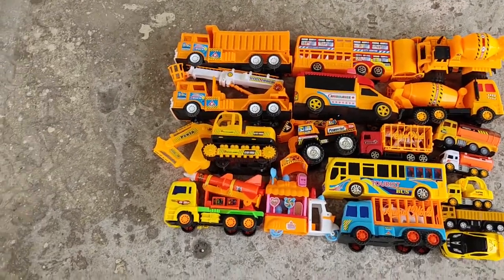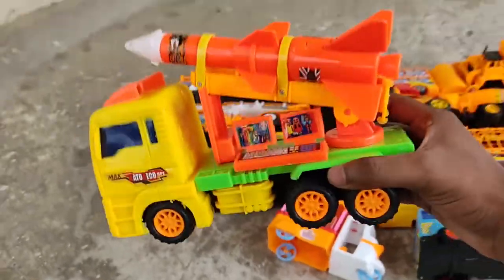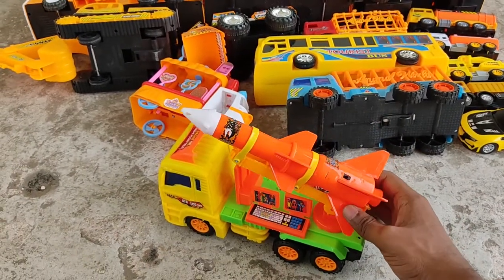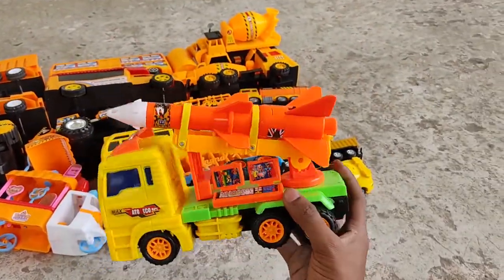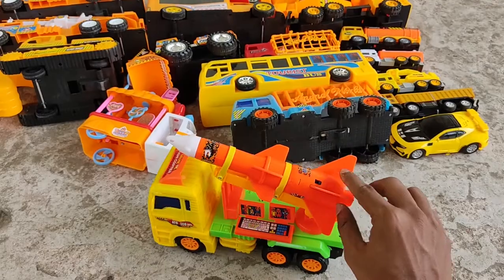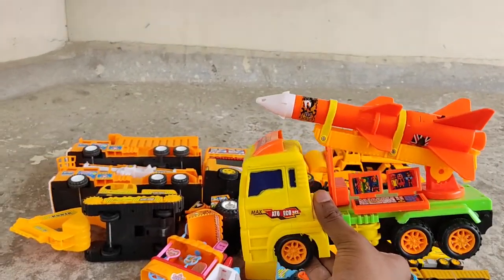Let's start with the latest Missile Launcher Truck. It's a scientific hybrid vehicle, also comes with a computer — a powerful missile launcher truck. Yellow and orange color combination, comes with a yellow toolbox and a powerful missile. Okay, it's in the bag.